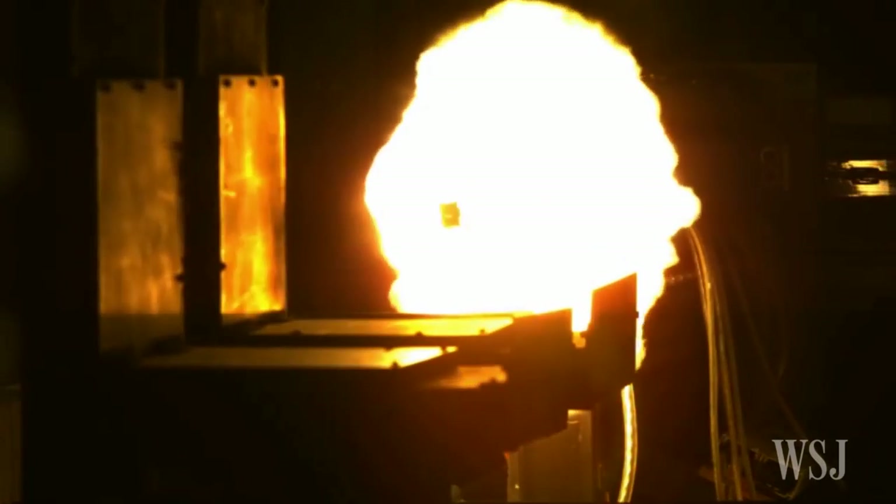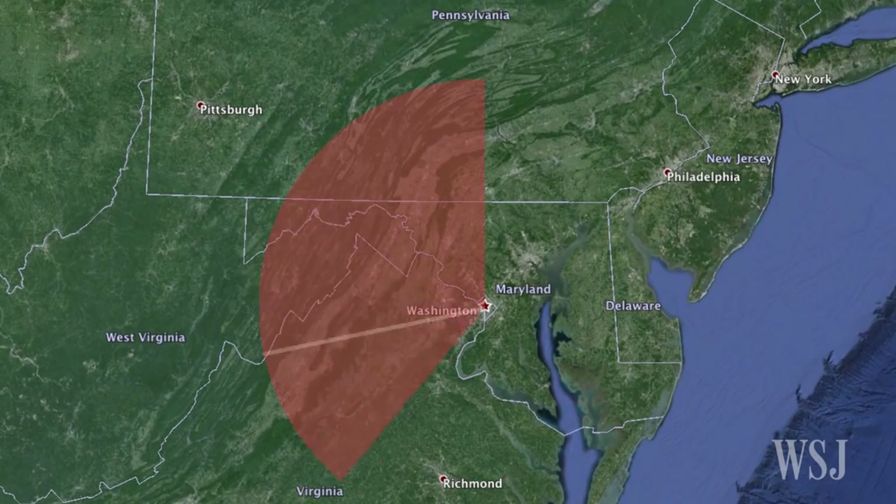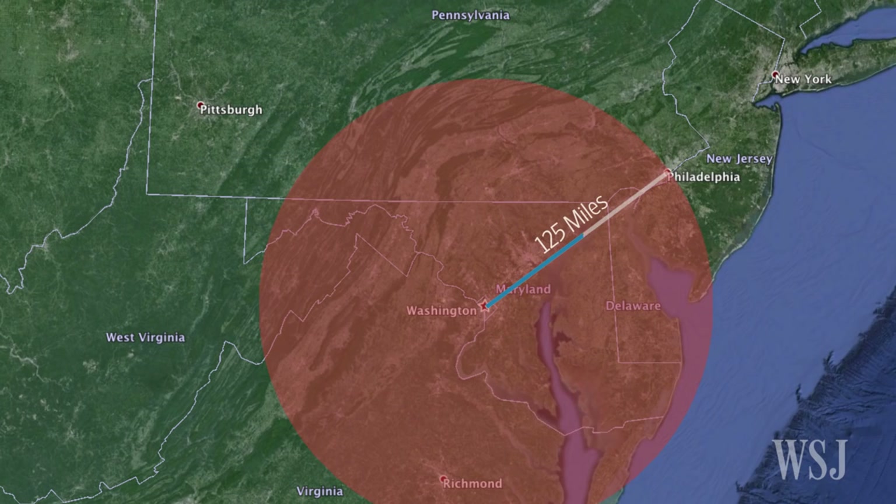And unlike conventional bullets, which lose velocity from the moment they're fired, these projectiles gain speed as they go out through the barrel. With a range of up to 125 miles, the railgun can fire a round that would travel from Washington, D.C. to Philadelphia in under two minutes.